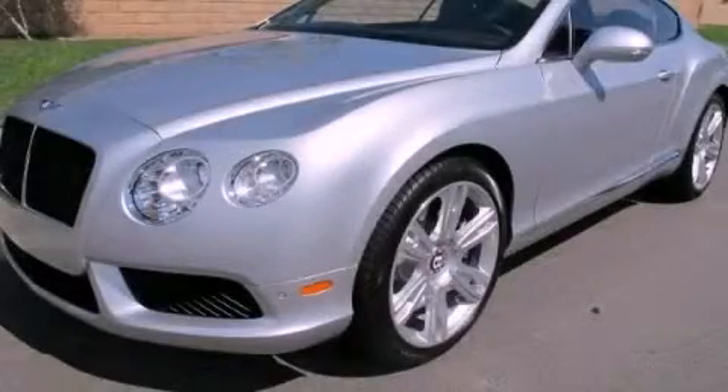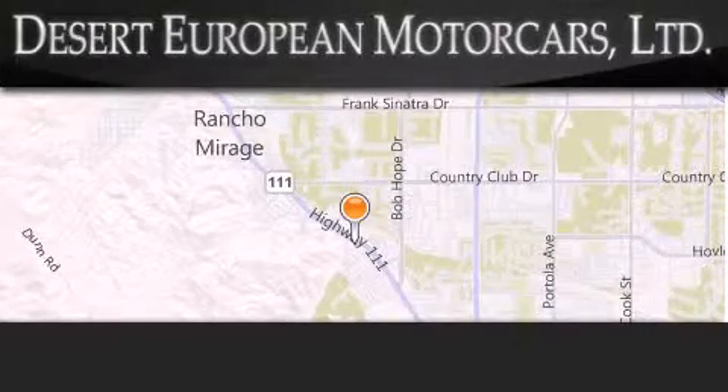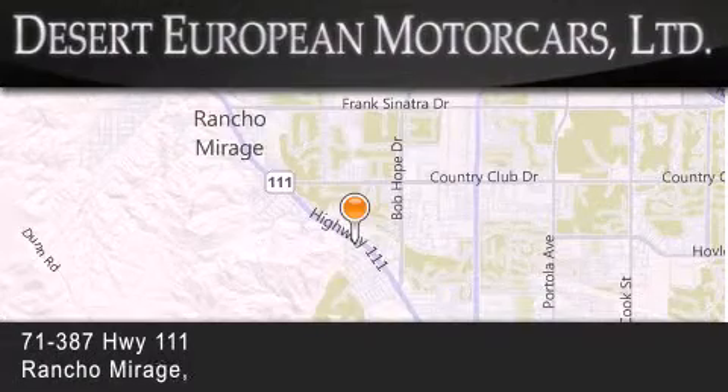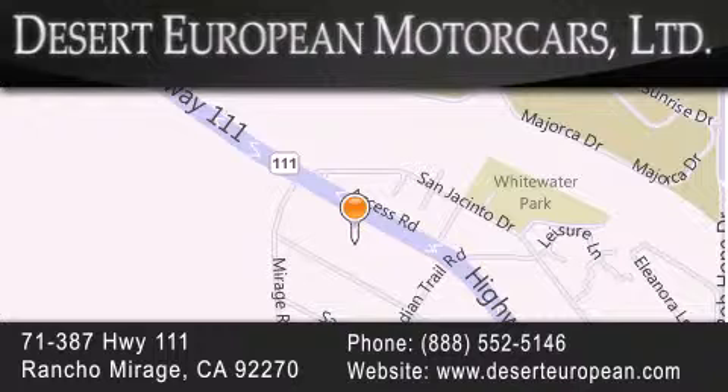Call or visit us right now and arrange your test drive today. Desert European Motor Cars is located at 71387 Highway 111 in Rancho Mirage. Our goal is to exceed all of your expectations to ensure that you'll return for future visits.